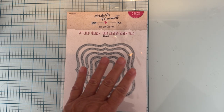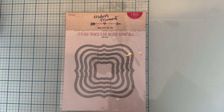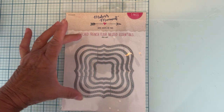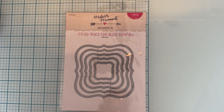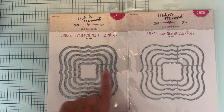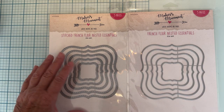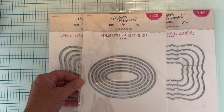This is for US only — since it requires shipping something I just need to keep it in the US. You will get the Stitch French Flare Nest set — these are a great shape for embellishments and card fronts. You'll also get the French Flare Nested Essentials, which is the same shape but not stitched, so you can layer these two on top of each other. And then you're also going to get the Pierced Oval Nested Essentials.